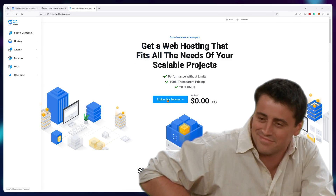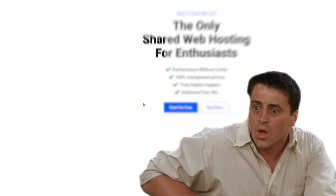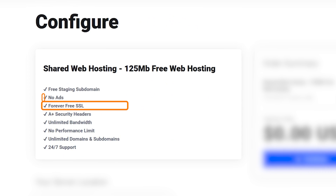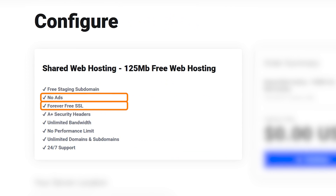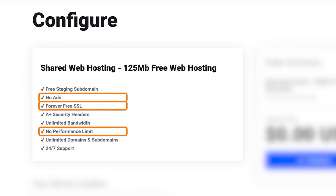Imagine my surprise when I saw that WebhostMost offers free web hosting without requiring any payment information. They also give you a free subdomain, an SSL certificate, don't even put ads or watermarks on your site, and give you unlimited CPU and RAM. So is there a catch to using this service? Because it does sound a little bit too good to be true. Or is this genuinely a new great free web hosting option to go for in 2024?